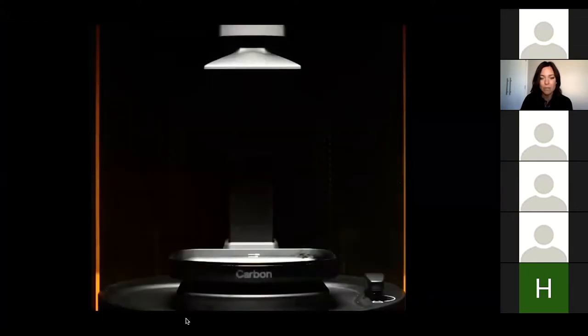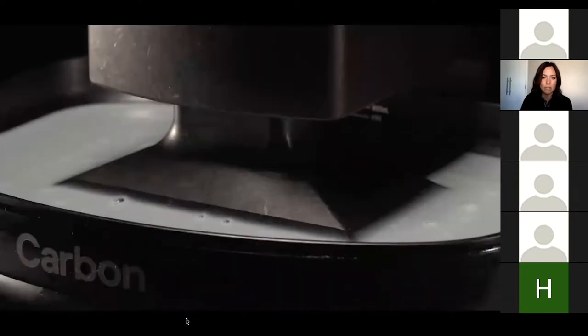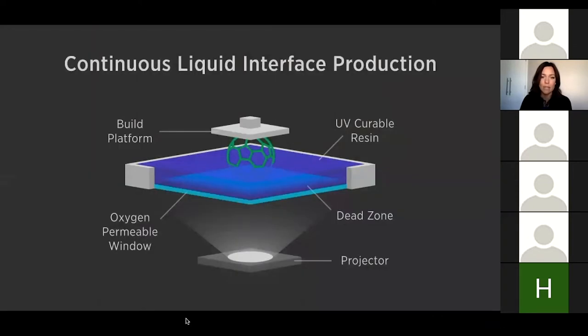Here's the Carbon system, which has that oxygen layer or dead zone, making it one of the most accurate printers. I had some time to talk to Carbon and really ask: what makes your printer so great, and how can a small laboratory justify putting something like that in? Due to this dead zone and oxygen layer, the print is really precise — one of the most precise on the market — allowing model-and-die work with margin integrity that is much more precise compared to other print systems.